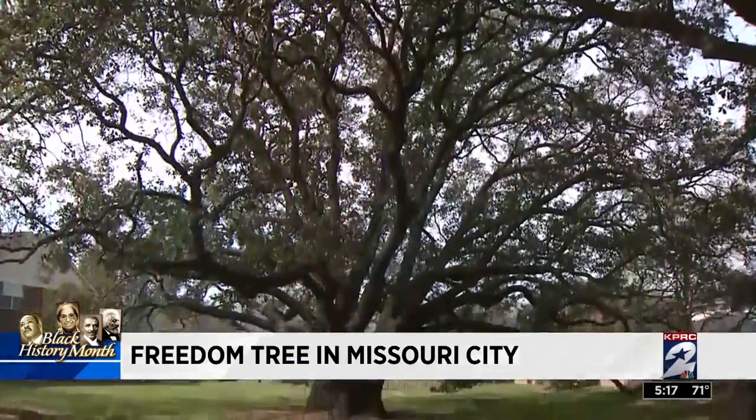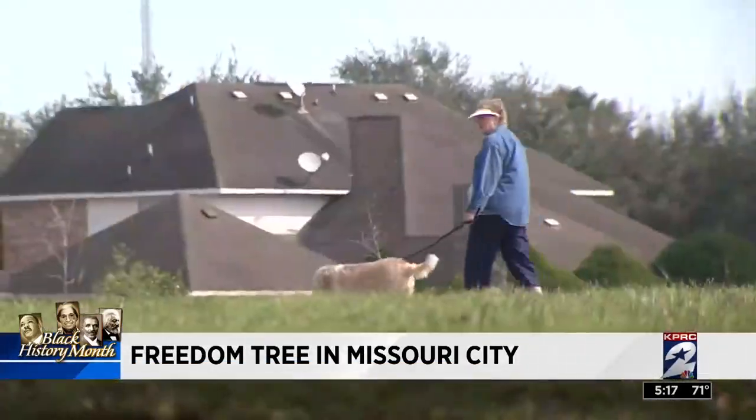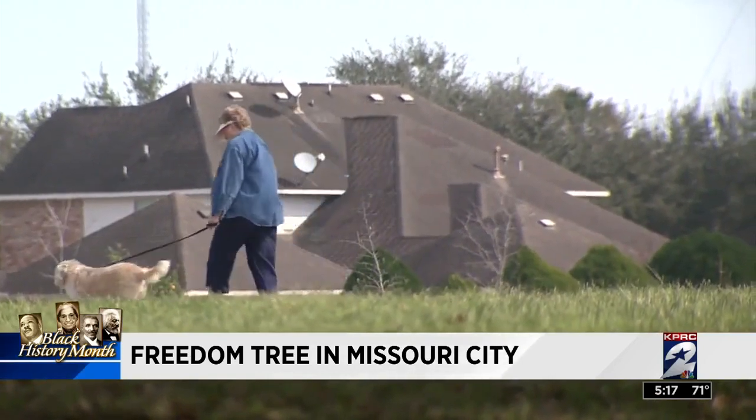Every year, Missouri City hosts a Juneteenth celebration at the tree, but you don't have to wait until summer to revisit the past. Our young people need to know about this type of thing, and as I stated, when I leave here, I'm going to take my son by there just so he can take a look at it and we can learn that part of the history together.